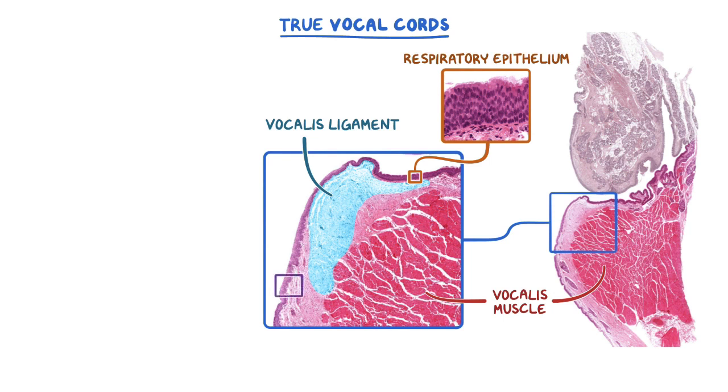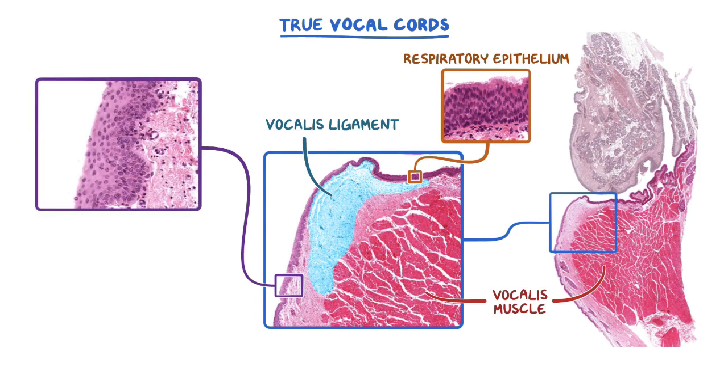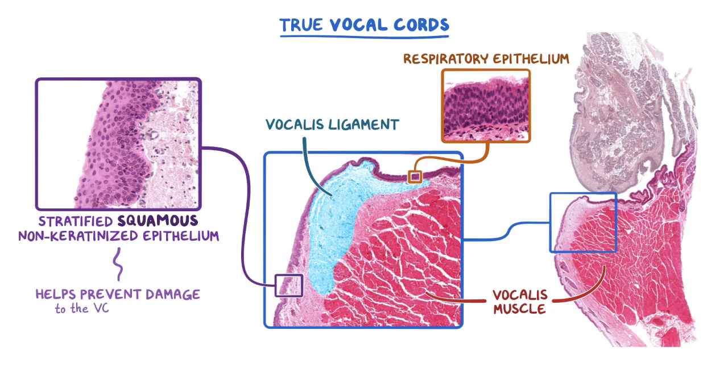The epithelium that covers this ligament is under a lot of mechanical stress when the vocal cords vibrate and hit one another in order to create sound during speech. So instead of respiratory epithelium, this portion of the vocal cords is lined with stratified squamous non-keratinized epithelium, which helps prevent physical damage to the surface of these folds.